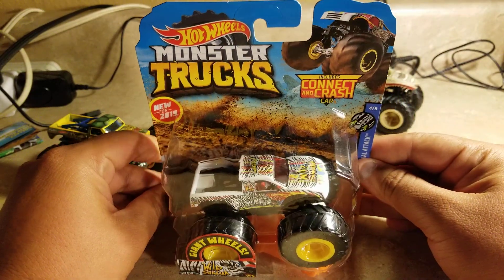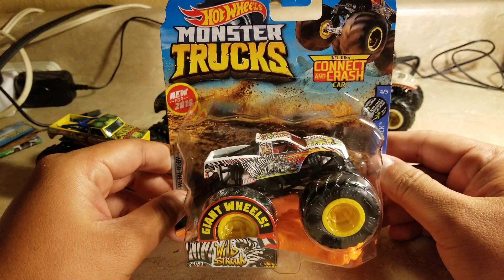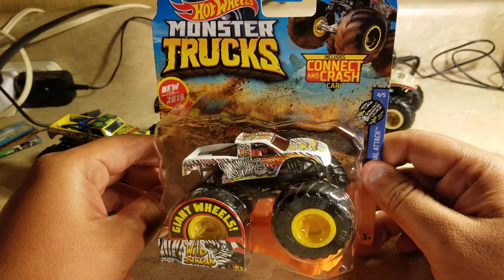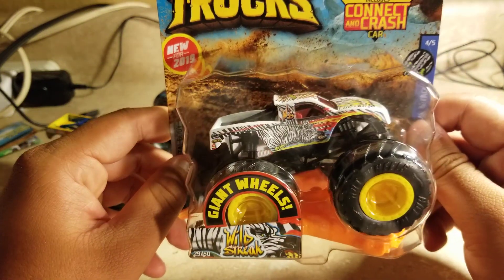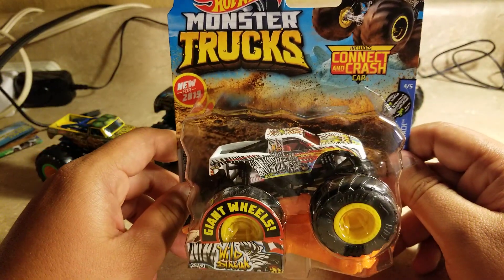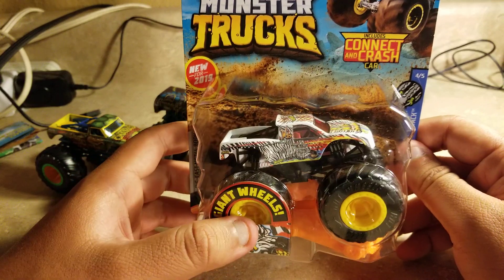Yeah, this is Wild Streak. It's like a zebra monster truck, but they're using the trophy truck body. Well, it is what it is, but Hot Wheels Monster Trucks just made it — yeah, if only you could imagine.